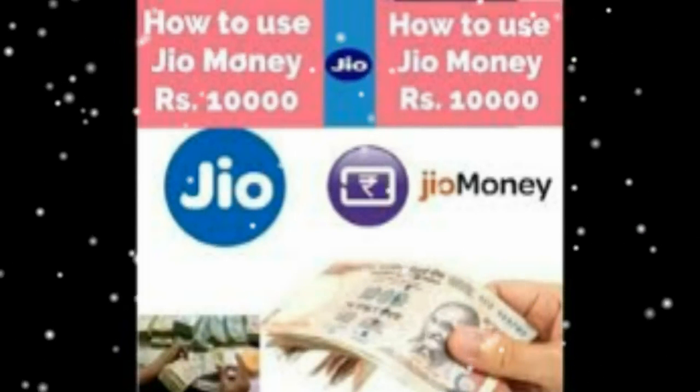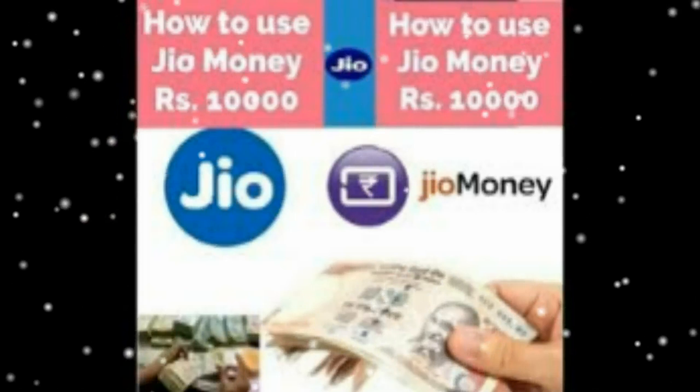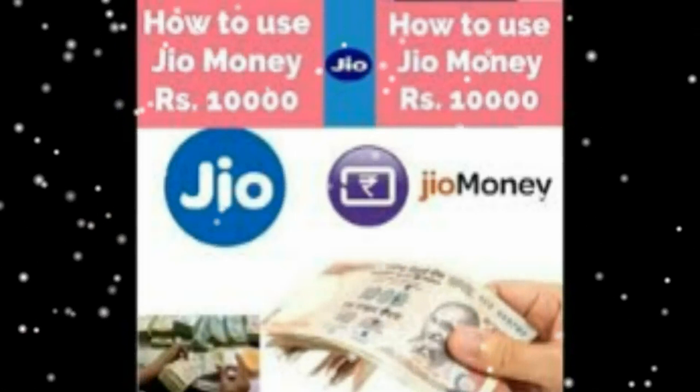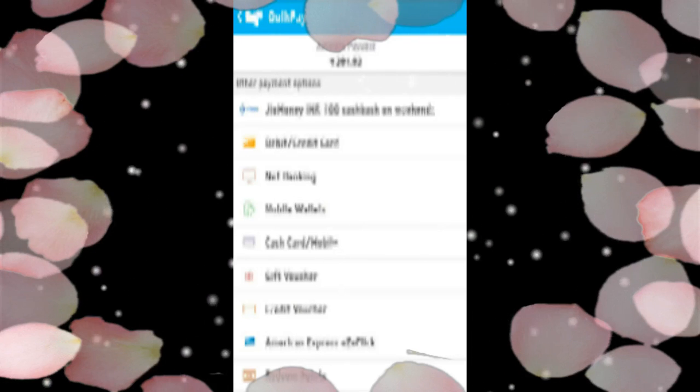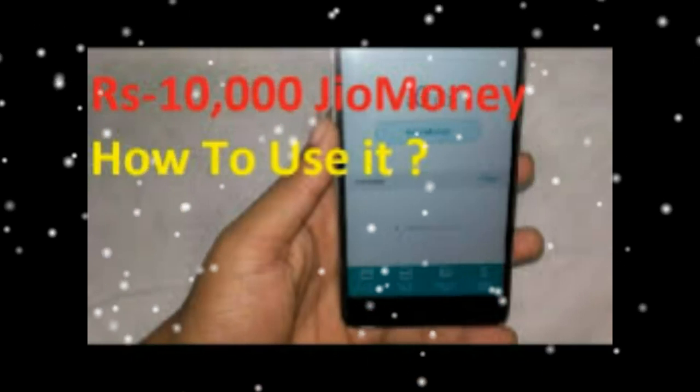Reliance JIO 4G Tariff Plans, Reliance JIO 4G SIM Card FAQ. Expired Reliance JIO Money Offers and Coupons: Flat Rs. 200 cashback on Rs. 999 purchase at Reliance Fresh Direct. Offer valid only for the first time. Offer valid till 31 July 2016.